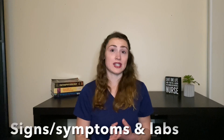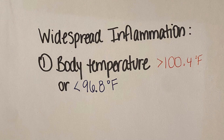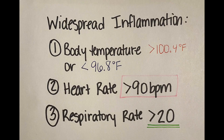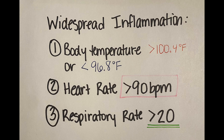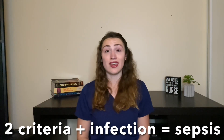Diagnosis of sepsis is based on signs and symptoms and lab work. Sepsis is a suspected or proven infection and symptoms of widespread inflammation, and those symptoms have four criteria. The first is a body temperature greater than 100.4°F or less than 96.8°F. The second is a heart rate greater than 90 beats per minute. The third is a respiratory rate greater than 20 breaths per minute. And the fourth is a white blood cell count greater than 12,000 or less than 4,000. If a patient has only two of these criteria and some sort of infection, then they have sepsis.